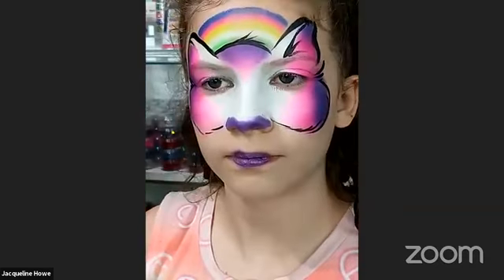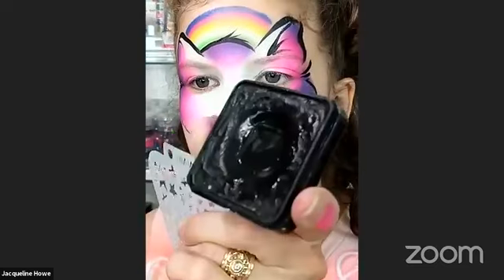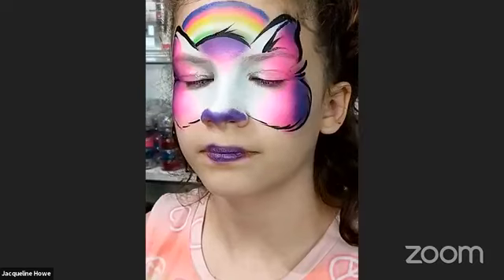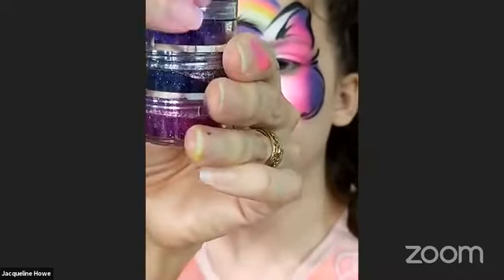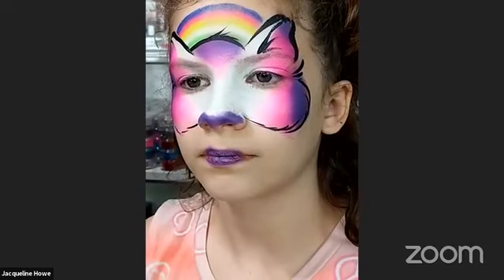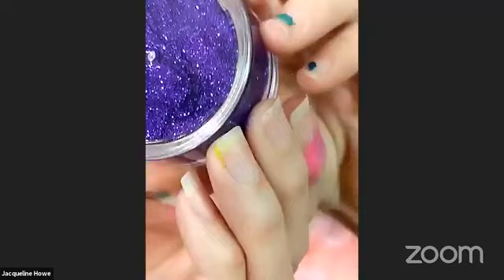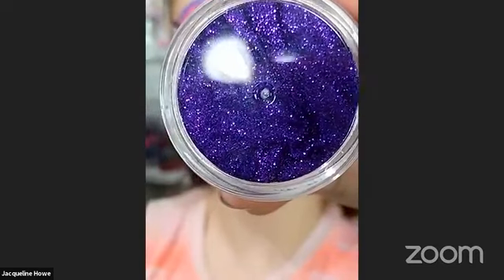You guys have any good name suggestions — that would be awesome. So right here I have my black and I'm going to go ahead and do a little bit of stenciling some stars. Before I start though, I know I'm going to put glitter on it, so I'm going to open my purple glitter and have it ready. This is a vivid stencil — you can use any star stencil you have.